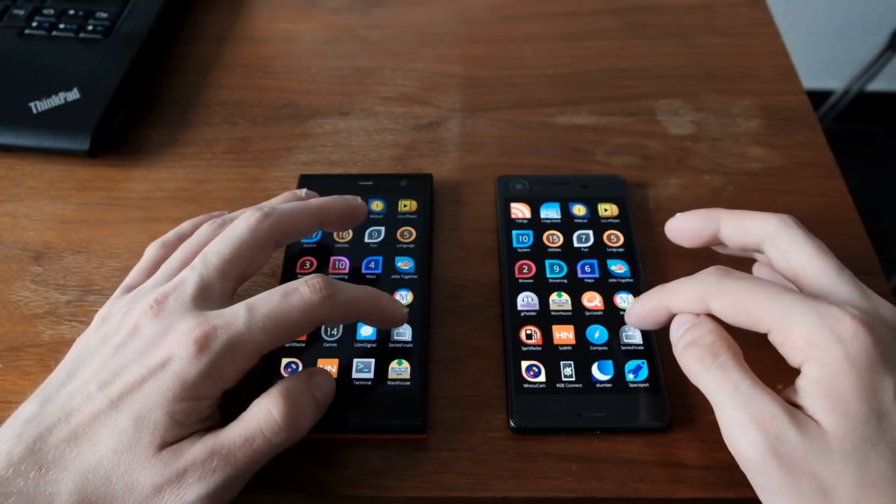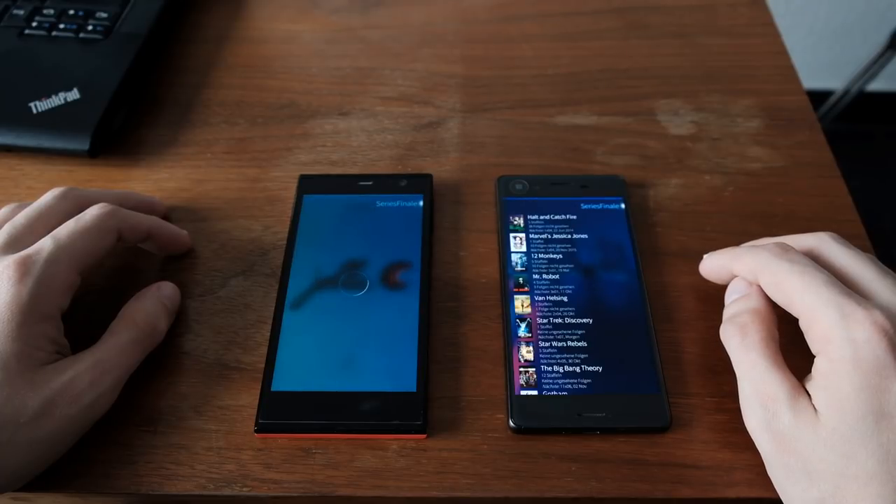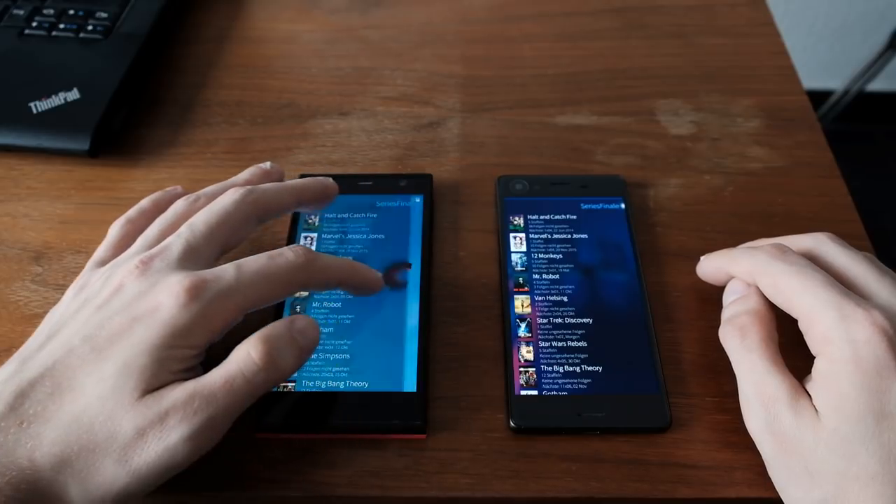Then let's start the next application: Series Finale. And as you can see, a lot quicker again on the Xperia X device.